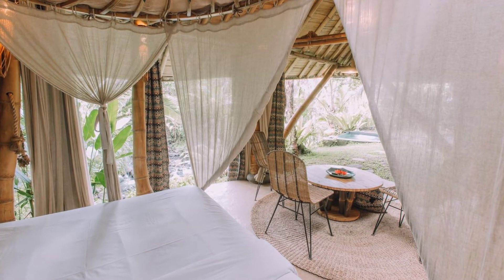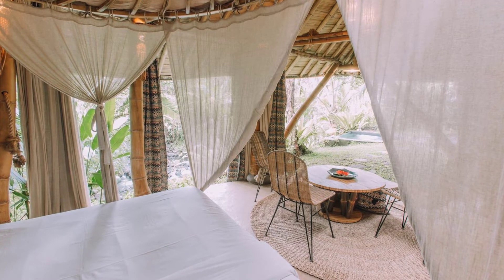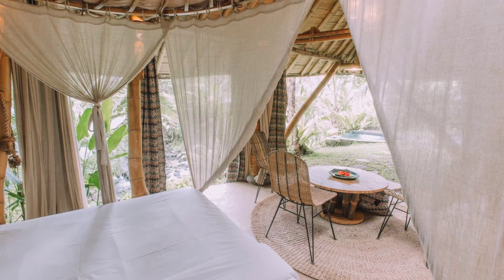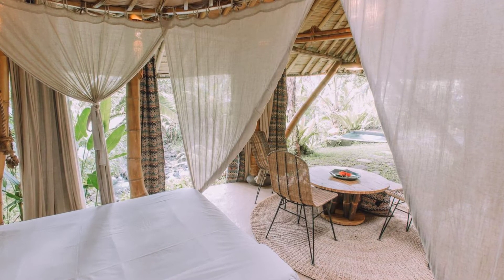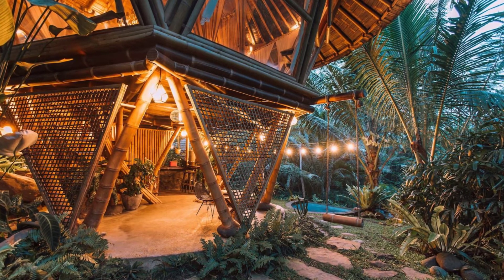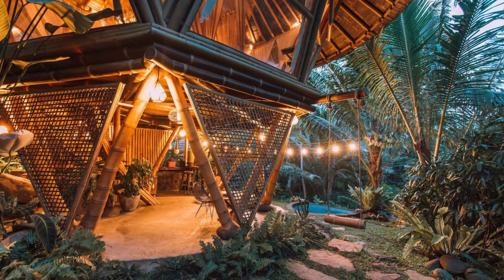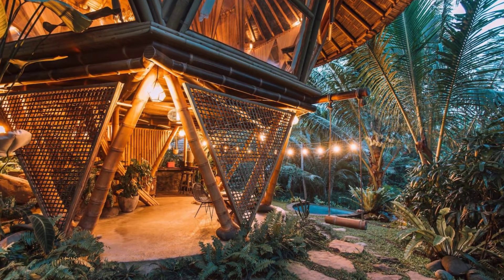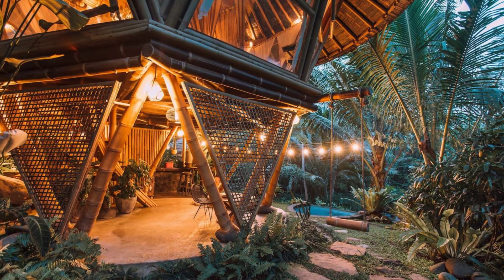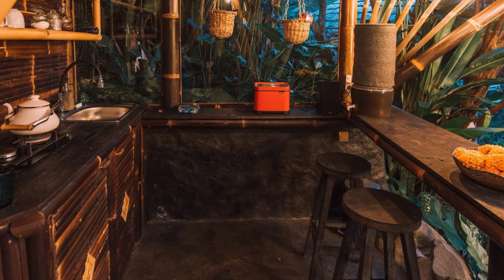The Hideout Beehive is located in Selat, Bali, Indonesia, and can accommodate up to four guests with two bedrooms, two beds, and one and a half bathrooms. During your vacation you will have the entire bamboo home to yourself. The Hideout Beehive vacation rental is an adventurous bamboo jungle hideaway that is set on the slopes of Gunung Agung, in the middle of rice fields, with a beautiful view of the running river. The Beehive vacation rental provides a calm environment while you are immersed in the Balinese jungle.